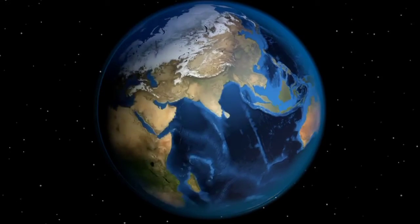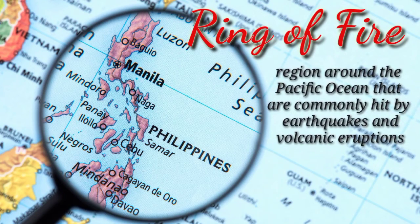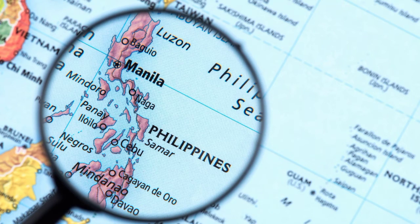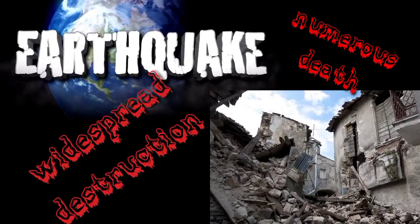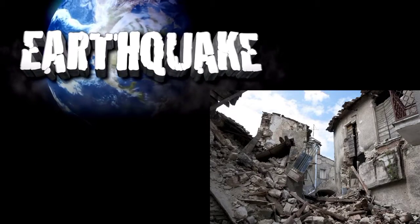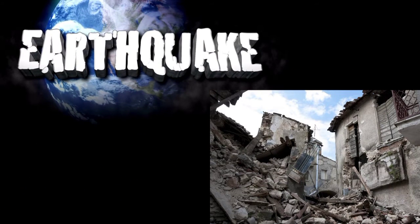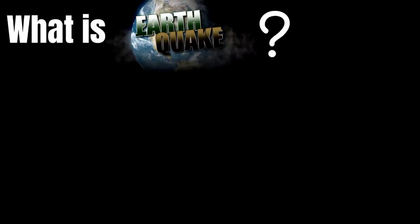The Philippines is one of the countries located along the Ring of Fire. The Ring of Fire refers to the region around the Pacific Ocean that is commonly hit by earthquakes and volcanic eruptions. Every now and then, a strong earthquake hits the Philippines, leading to numerous deaths and widespread destruction. No one can stop earthquakes from happening, but there are things people can do to avoid or reduce loss of life and damage to property. The first step is to have a clear understanding of the occurrence of earthquakes.